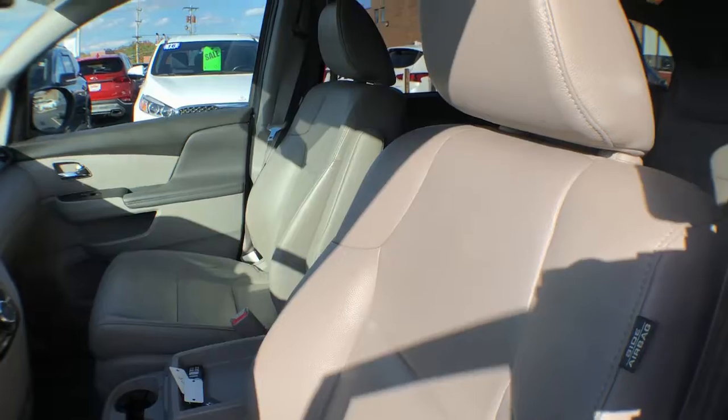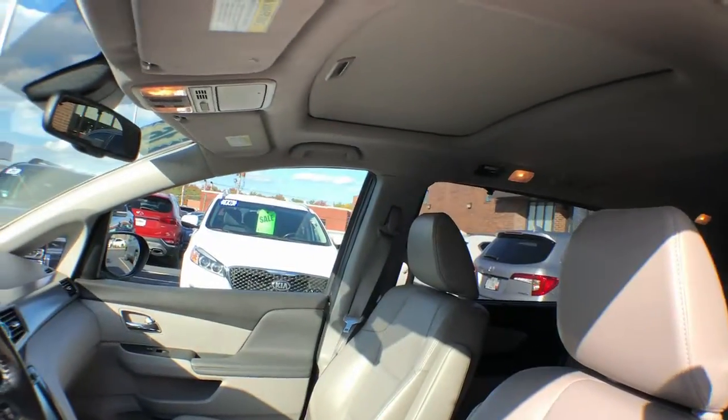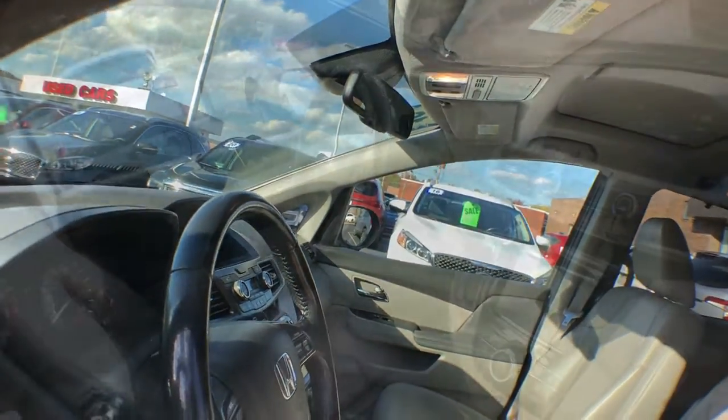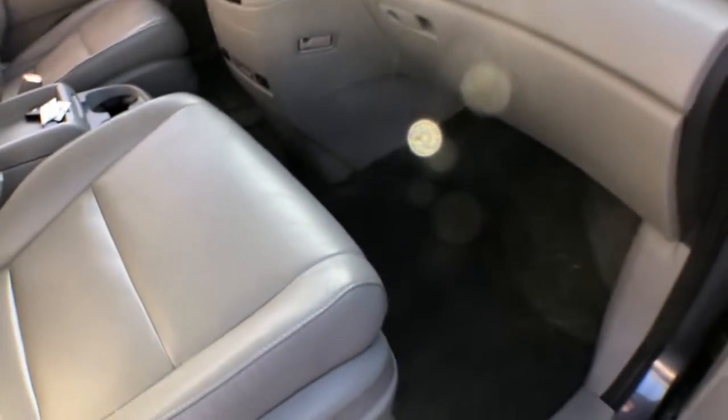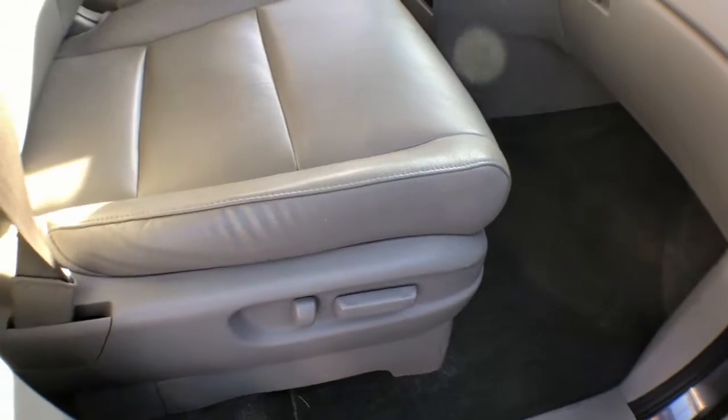Keyless entry, sunroof/moonroof, backup camera, power liftgate, keyless start, power passenger seat, heated mirrors, lane keeping assist, satellite radio, rear AC.